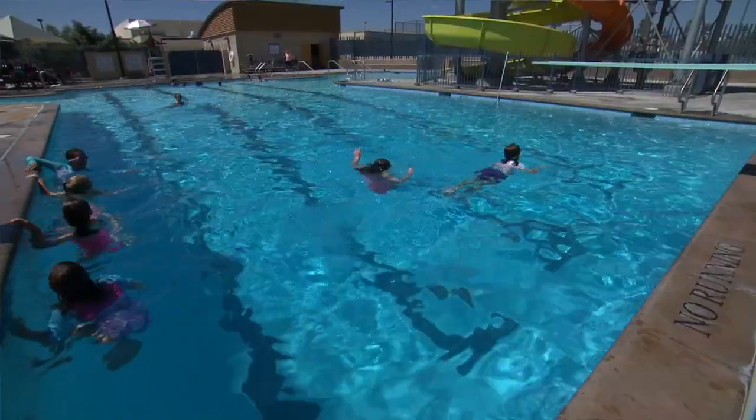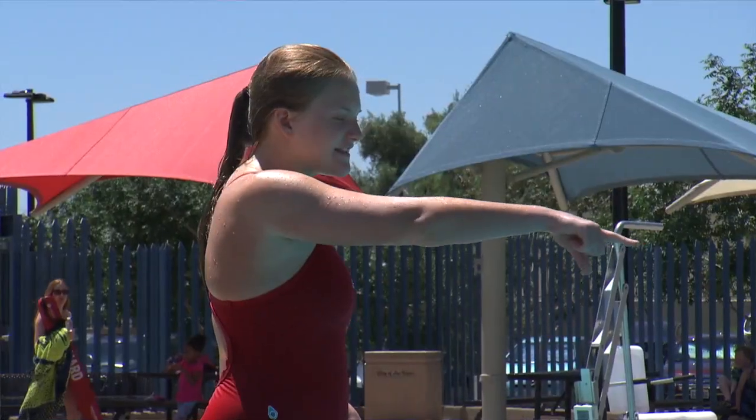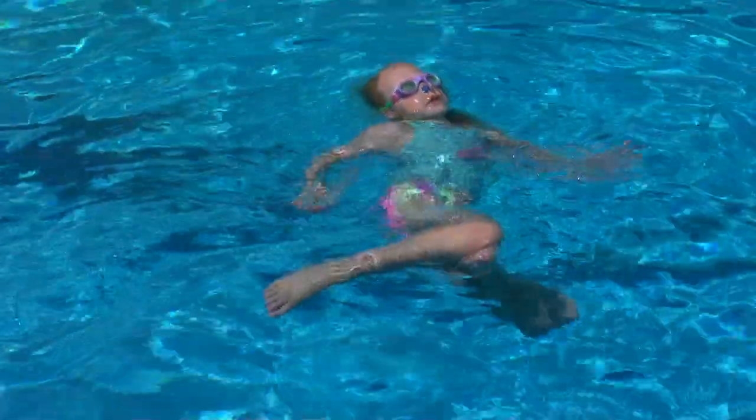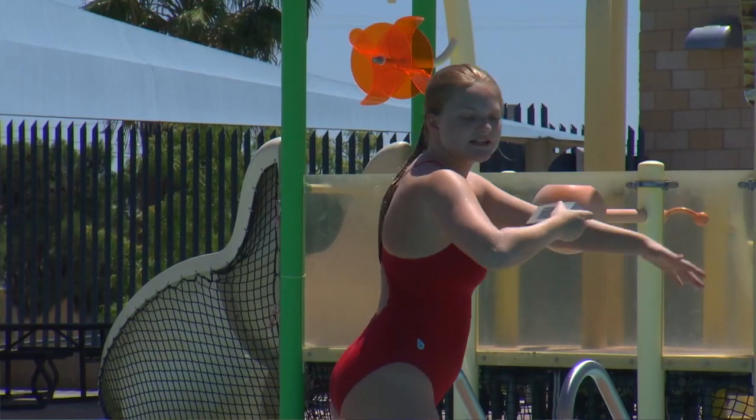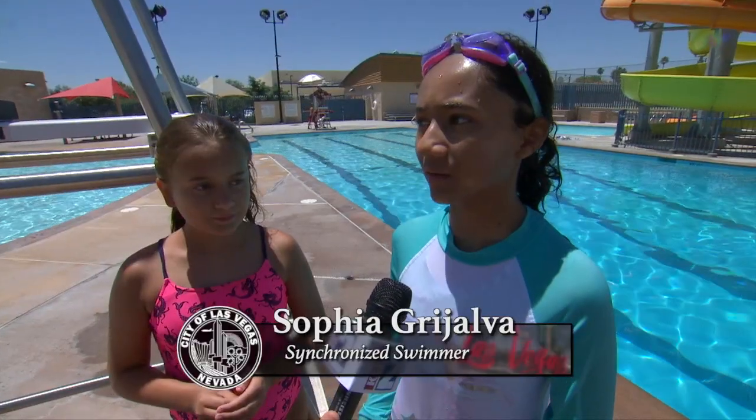Synchronized swimming, I think, is a great exercise. A lot of people don't realize how much endurance it takes, how much strength it takes. If you want a workout where you're not just swimming laps and you want to build up your stamina, there's no better sport than synchronized swimming. We've learned a lot of forms, and my favorite at this point would probably be Blossom, when we have to do the splits in the middle of the water.